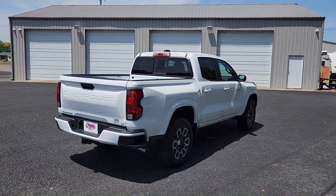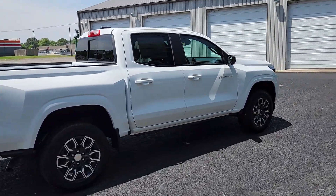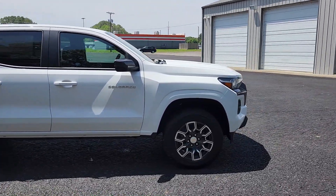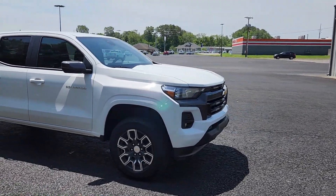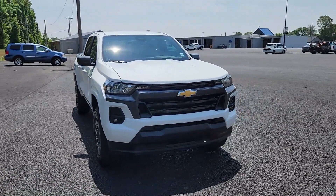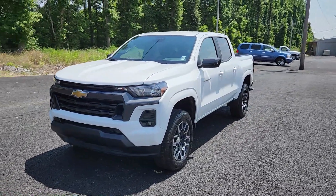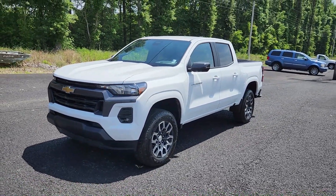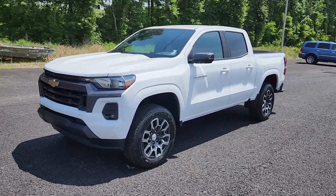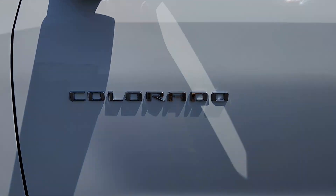The all-new 2023 Chevy Colorado LT in all of its glory. It is for sale here at Country Chevrolet — we're located in Benton, Kentucky, the heart of Western Kentucky. My number is down in the description along with our website, social media links, and the website page for this truck specifically. So call or text me, let's talk numbers and make a deal. Don't wait until it's too late — once this thing hits the lot and the internet, it is going to be gone. Thanks for watching, don't forget to like, share, subscribe, and I'll see you next time.